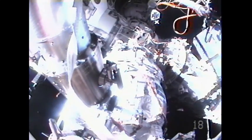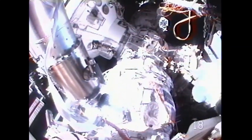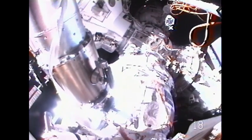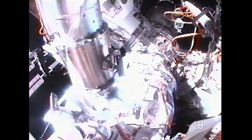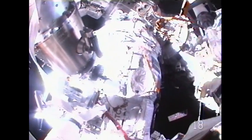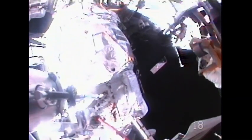Keep going, Yuri. In the upper right hand portion of this view we can also see the Strela 1 cargo boom being extended down from the Poisk module. Yuri Malenczyk is at the other end of that boom. This is a helmet camera on Gennady Padalka's helmet.